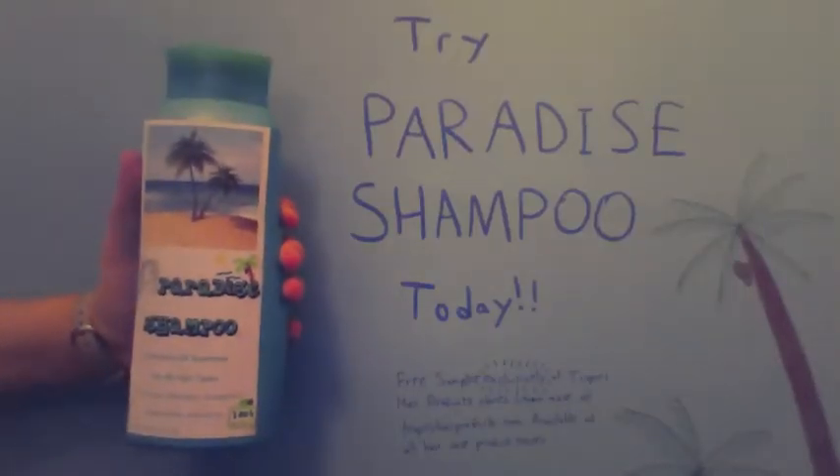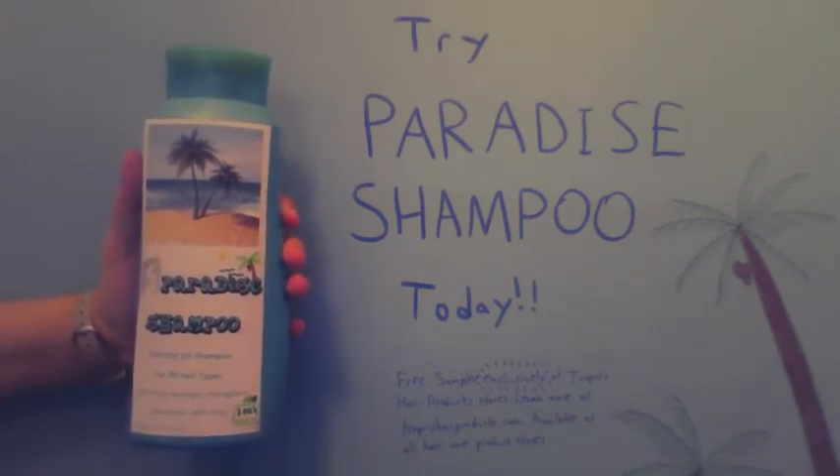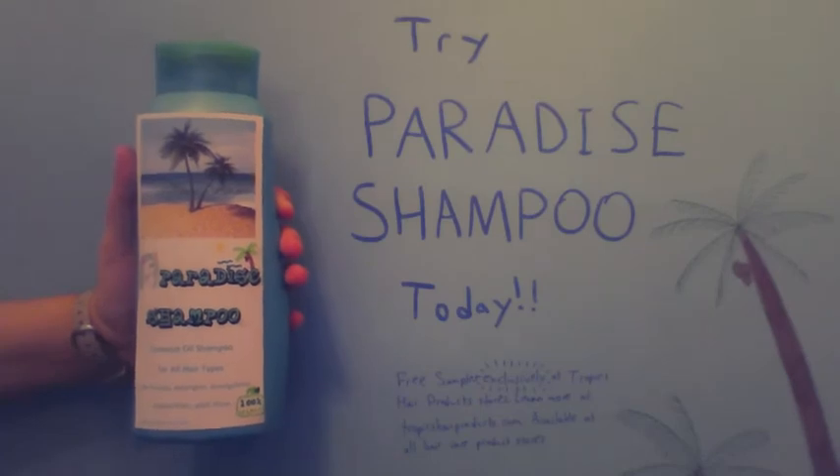Try the new Paradise Coconut Oil Shampoo today. Get a free sample exclusively at one of our stores, or learn more at TropicHairProducts.com, available where hair care products are sold.